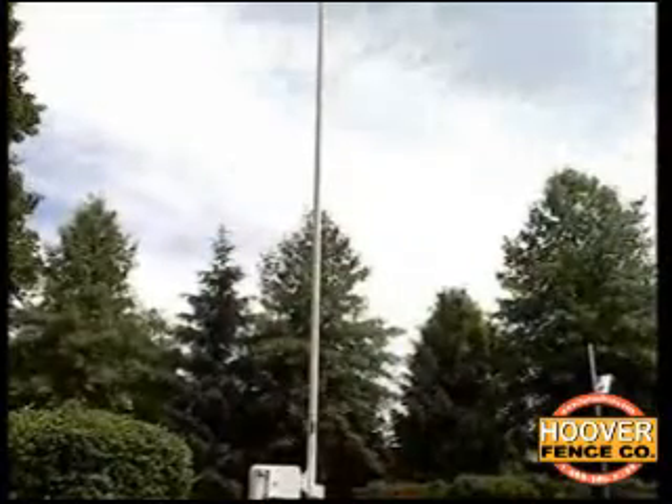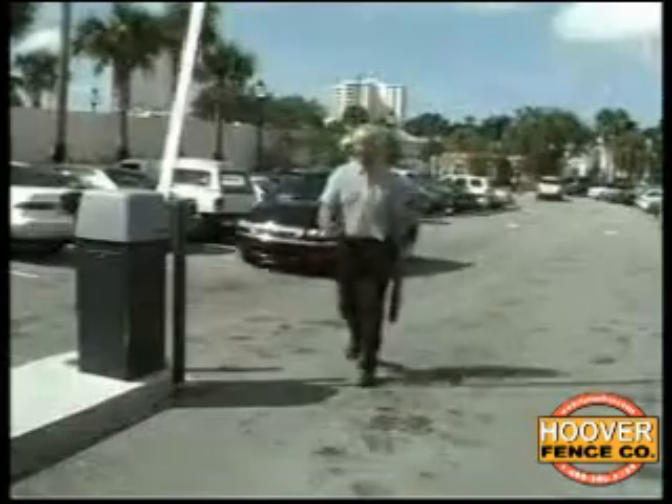Traditional safety mechanisms engage only after a gate hits an object. The gate, sensing an obstruction, reverses direction to avoid causing further damage. But at that point, the damage is done.